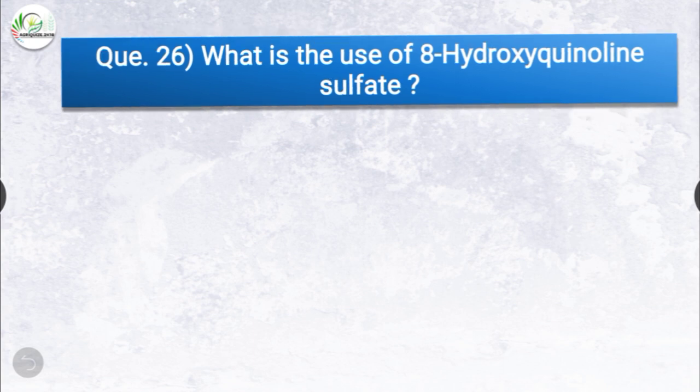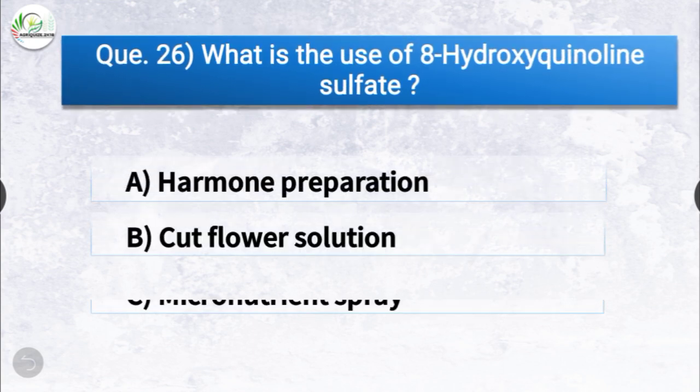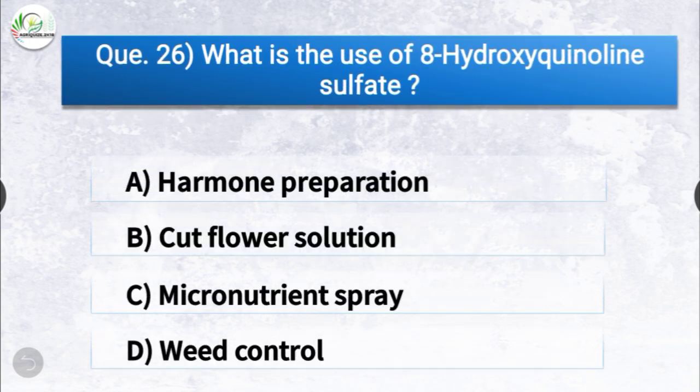Question number twenty-six: what is the use of 8-hydroxyquinoline sulfate? The options are hormone preparation, cut flower solution, micronutrient spray, or weed control. The correct answer is option B, cut flower solution. The use of 8-hydroxyquinoline sulfate is as a cut flower solution.